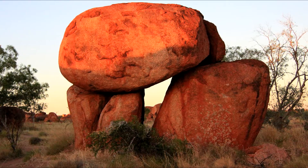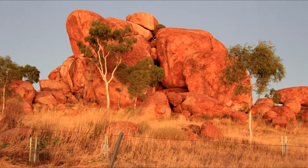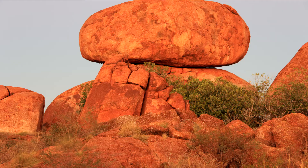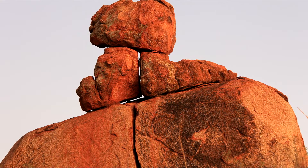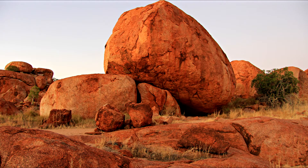The piles of boulders also provide a variety of habitats for flora and fauna. For aboriginals, the Devil's Marbles are known as Kalu Kalu.